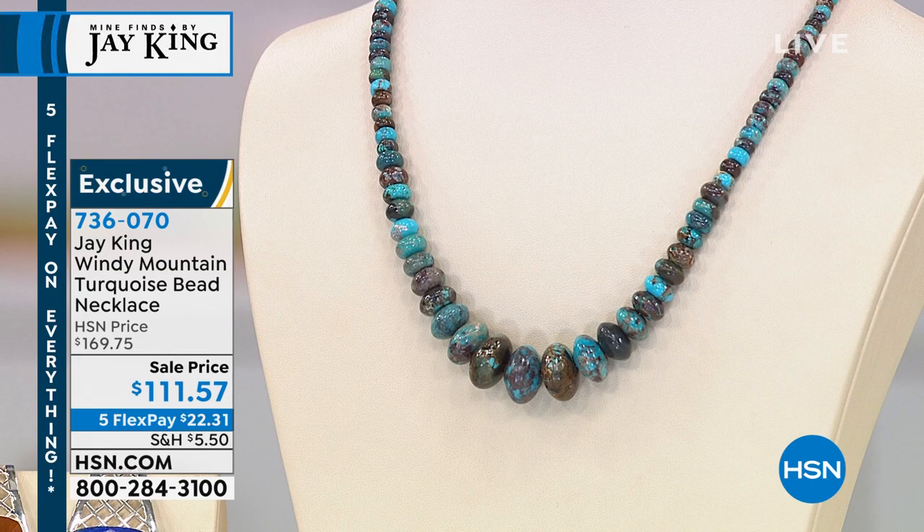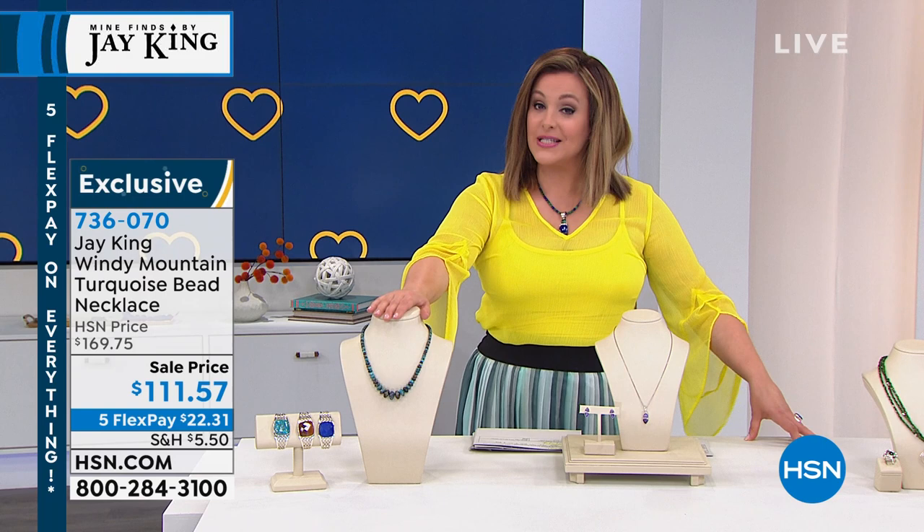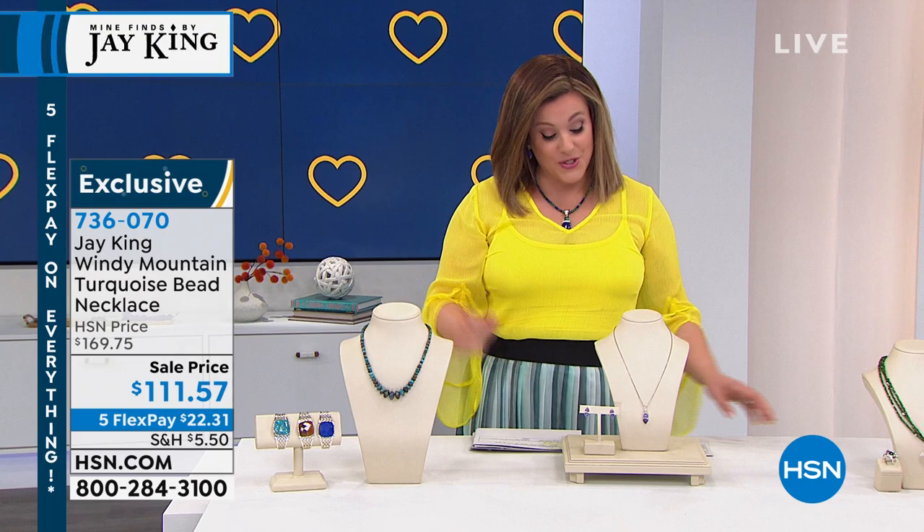Everything is on five flex pay — you're only paying the first $22.31 on a flex pay to get this one home. Item number 736-070. We also have to show you these gorgeous cuffs — this is a power cuff, not for the faint of heart. It's for that woman that wants big bold gemstone presence — your cushion cut gemstone cuff bracelet.